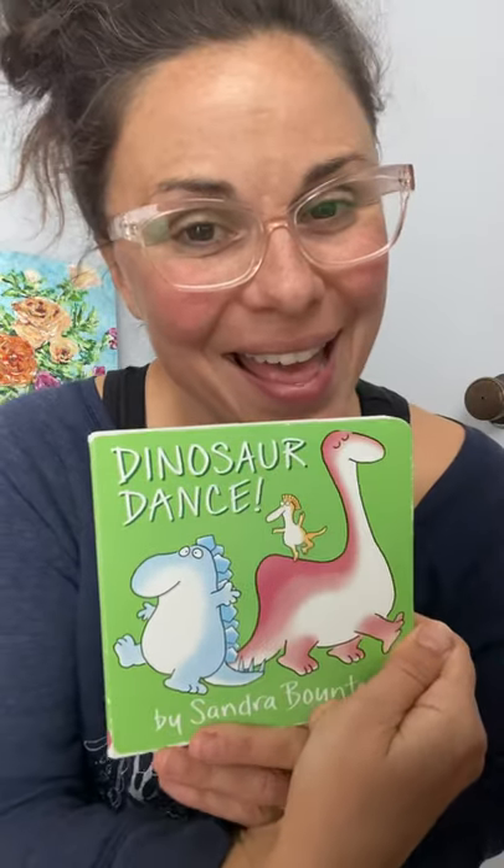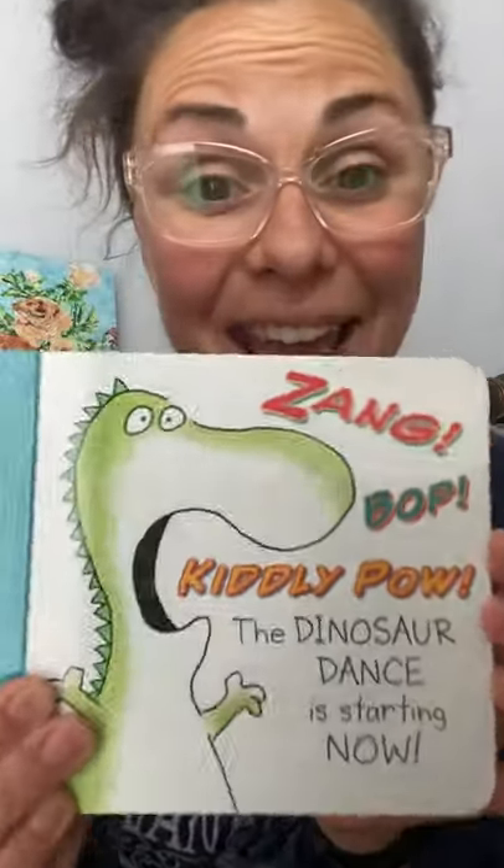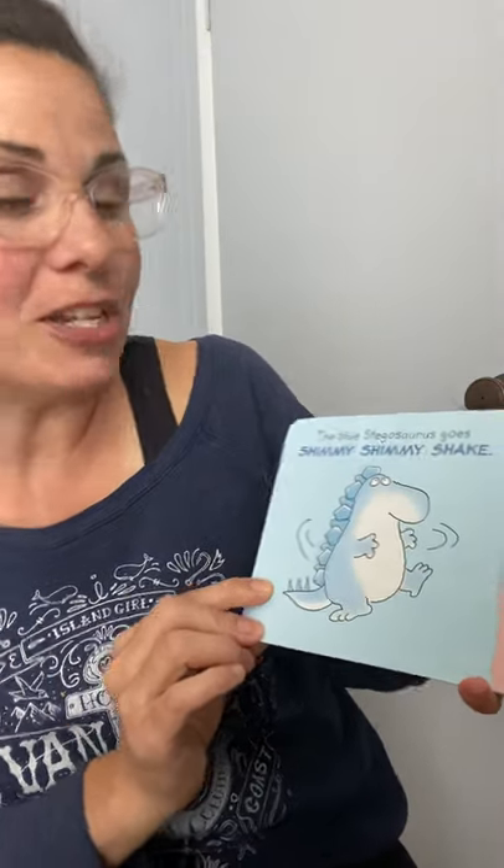With that in mind, today's story time is 'Dinosaur Dance' by Sandra Boynton. Are you ready? Ready to move your body? Alright! Zang bop kiddly pow, the dinosaur dance is starting now. The blue stegosaurus goes shimmy shimmy shake!